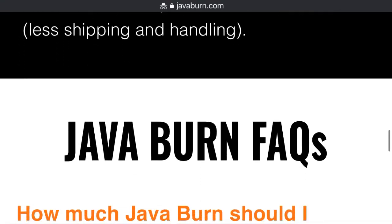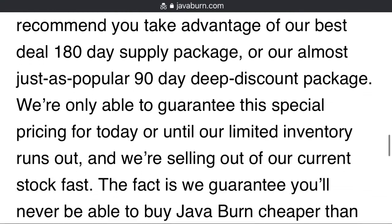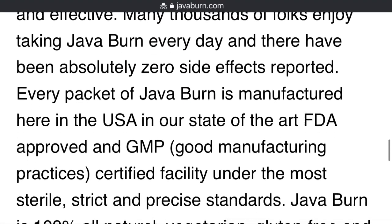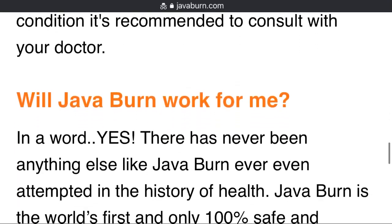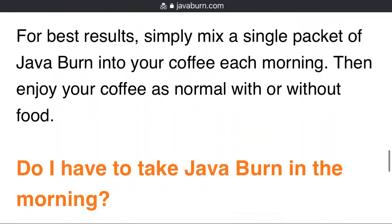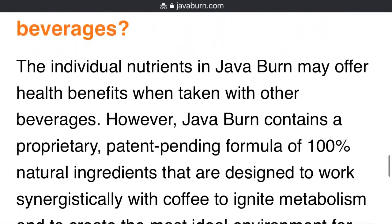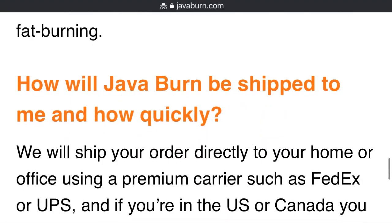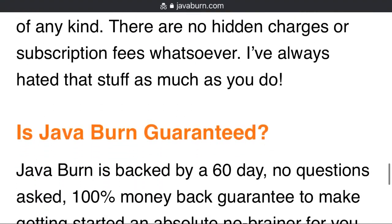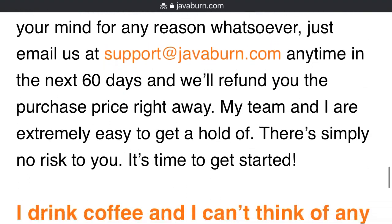Is JavaBurn guaranteed? JavaBurn is backed by a 60-day, no-questions-asked, 100% money-back guarantee to make starting absolutely a no-brainer for you. If JavaBurn isn't the best decision you've ever made, or if you change your mind for any reason, just email support at javaburn.com anytime within the next 60 days and we'll refund you the price of purchase immediately. My team and I are extremely easy to reach. There is simply no risk for you.